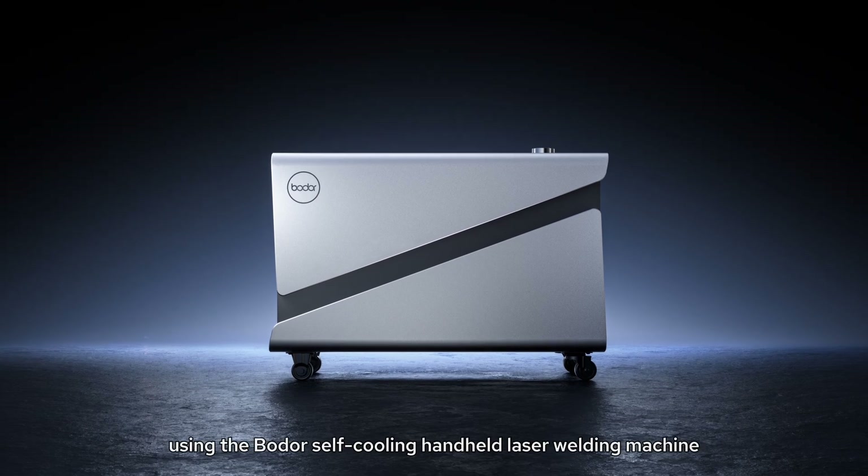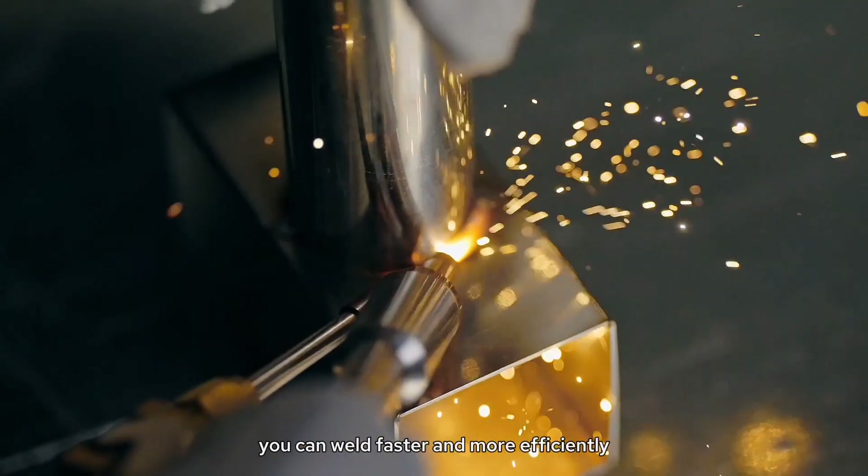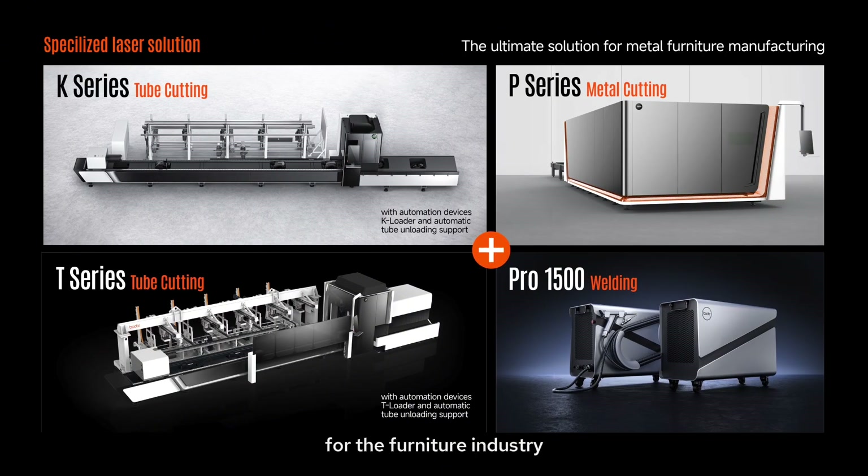Additionally, using the Bowder self-cooling handheld laser welding machine, you can weld faster and more efficiently. For further information on laser cutting solutions tailored for the furniture industry, please visit the official website of Bowder or contact our sales representatives at sales@bowder.com.